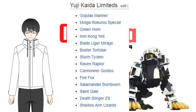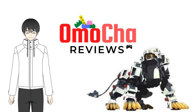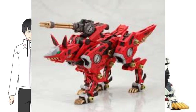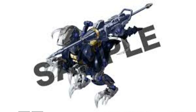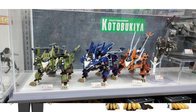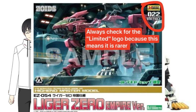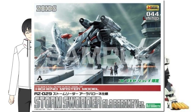There's also the Yuji Kaida series — a different design interpretation of an original Zoid, made by Yuji Kaida, a famous Japanese illustrator known for his designs on monsters and mecha. Among these are the Sturm Tyron (a Berserk Fury and Geno Breaker hybrid), the Iron Kong Yeti (a white variant), the Fire Fox (a red version of the Shadow Fox), the Blade Liger Mirage, and the Raven Raptor, set to be released next year by Kotobukiya. Lastly, there are Kotobukiya shop exclusives — located only in Japan — making those kits 10 times rarer, such as the HMM Liger Zero Empire, HMM Death Stinger Hiltz version, and HMM Stormsorder Alabaroni.